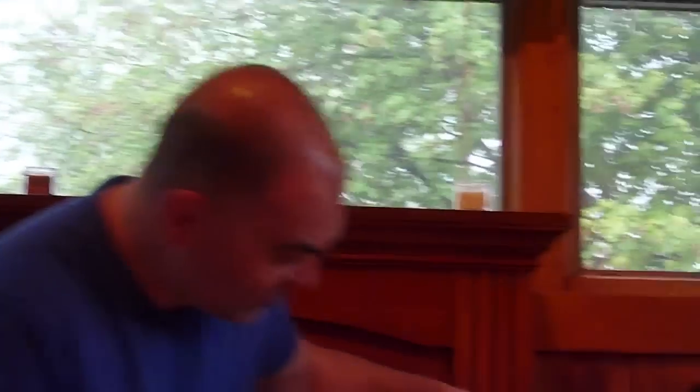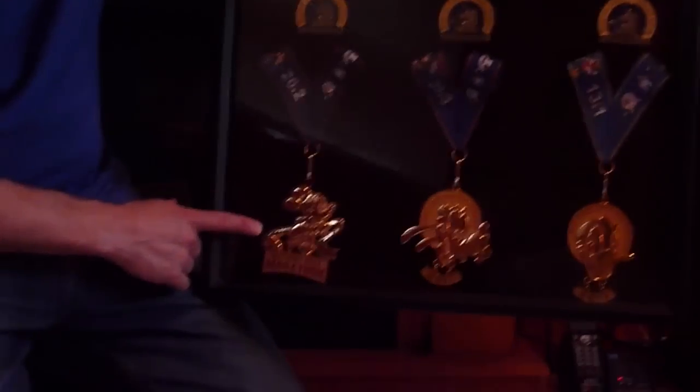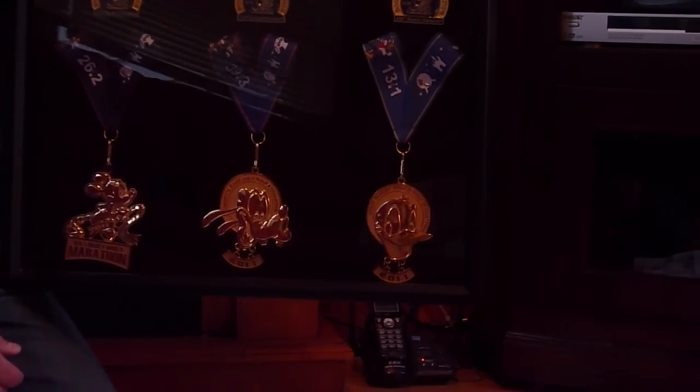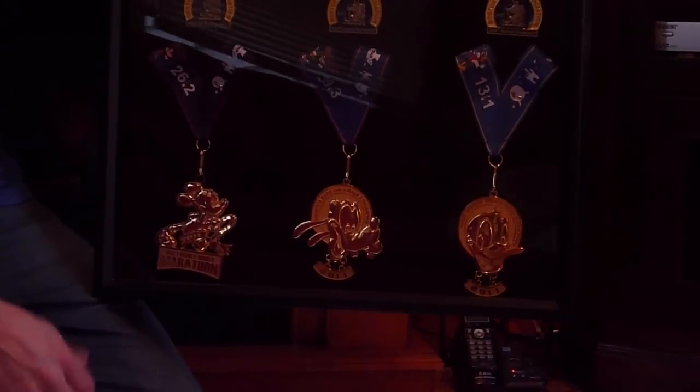The medals upon completion — I have to say they're some of the nicest medals I've ever seen. You get a third medal for completing the Goofy Challenge. The Mickey medal is for doing the full marathon. The Donald medal is for doing the half marathon. And right there in the middle is the Goofy Challenge medal, presented to the people who are lucky enough to finish both races in two days.